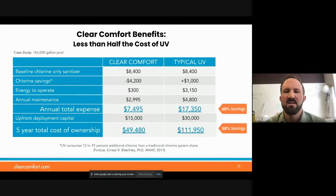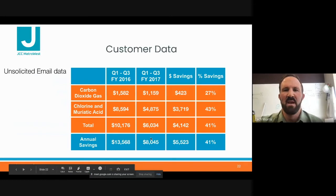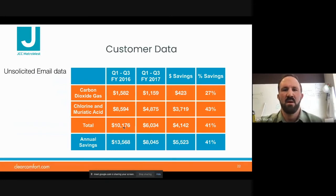Along with the cost of our equipment being half the cost — $15,000 versus $30,000 — very significant savings overall. This was an unsolicited email from JCC Metro West, one of our customers. They spent a total of $10,000 in Q1 through Q3 of 2016 before installation. In the same period the next year with Clear Comfort, they only spent $6,000 — a 41% savings. This is fairly typical of what we see.